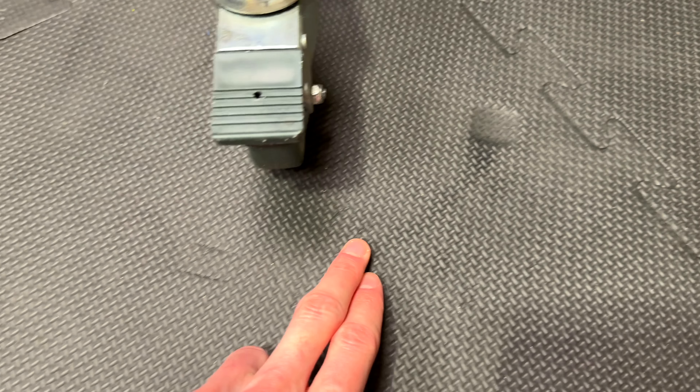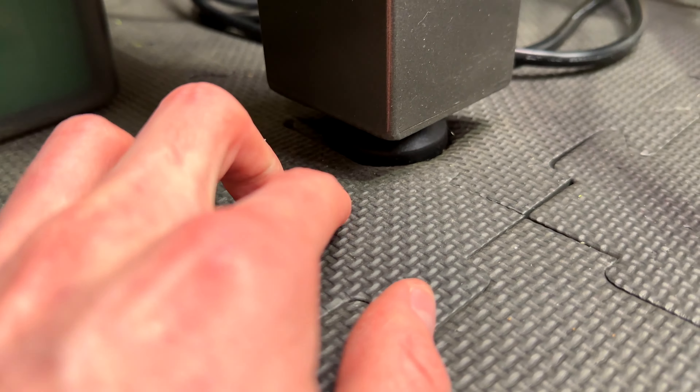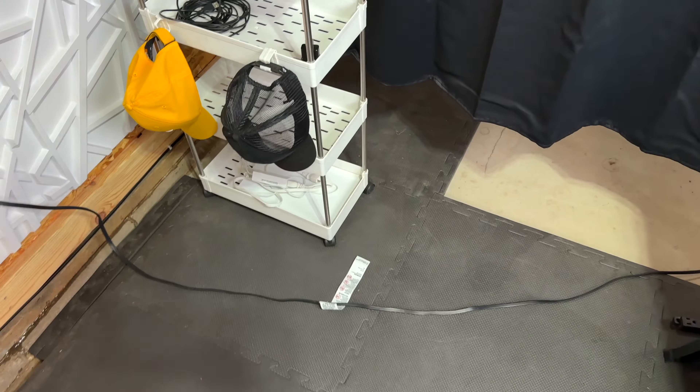This right here is a fresh mark — after a while it'll probably turn into something like this older one, and it might eventually go away. Then for a more extreme example, this desk right here weighs a couple hundred pounds, and I bet if I moved it, that mark would probably never come out of these mats.